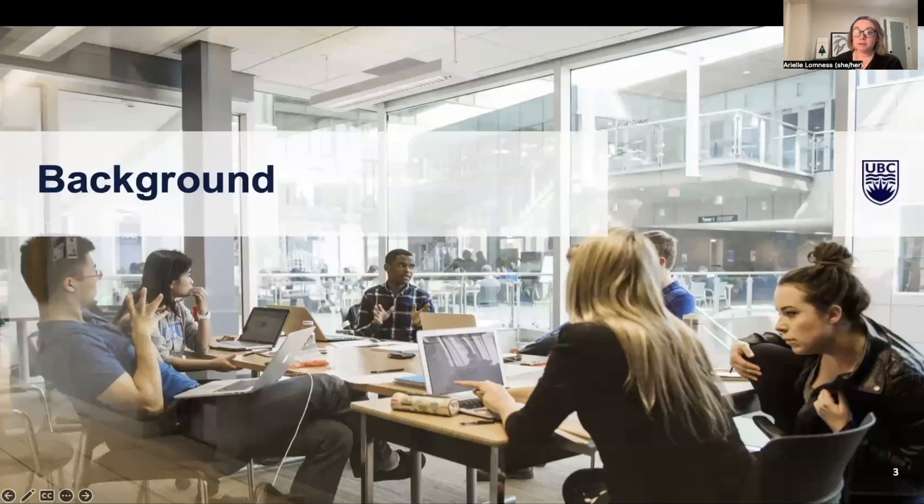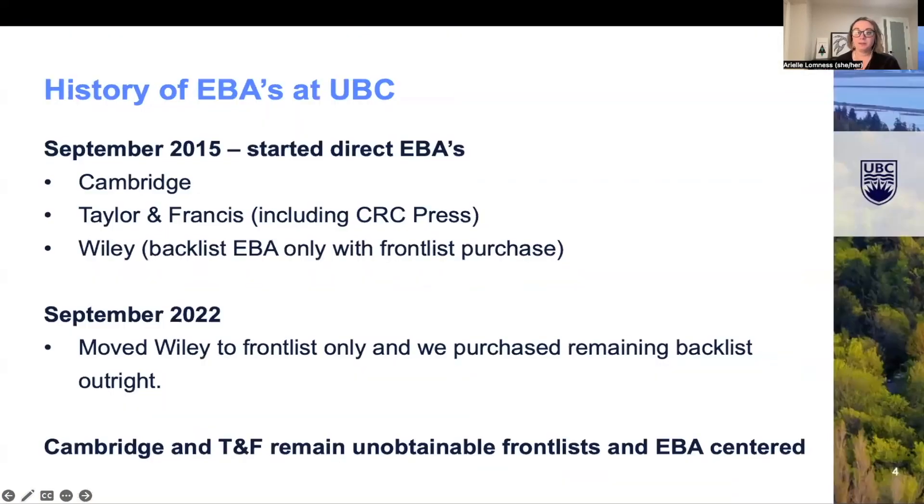Next I'll give a little bit of background to the EBA work at UBC and how this project came to be. At UBC we started direct EBAs with Cambridge, Taylor & Francis (which includes CRC Press), as well as Wiley back in September 2015. Then in September 2022 our Wiley agreement flipped to a front list only, as we were able to purchase the remainder of the backlist through other means. We can't do the same with Cambridge and TNF, so we will be continuing EBAs with both of those.